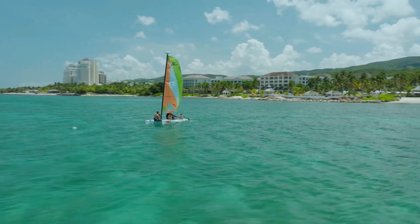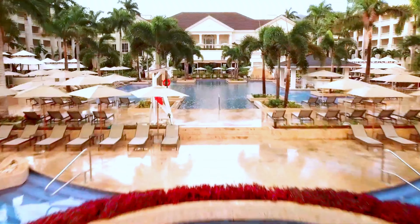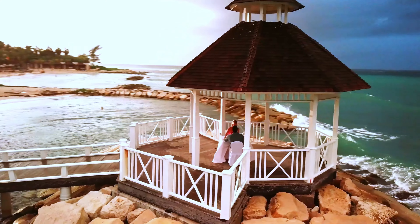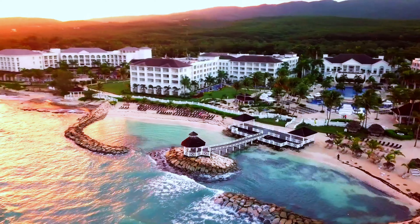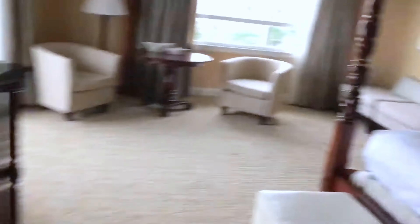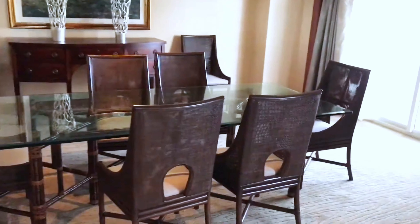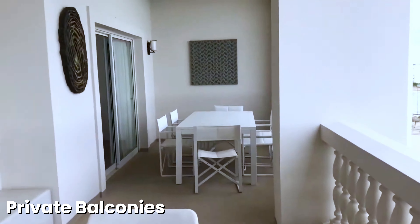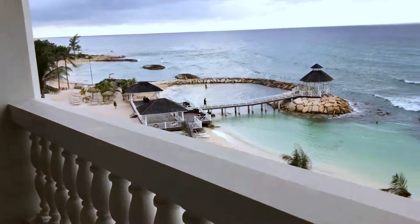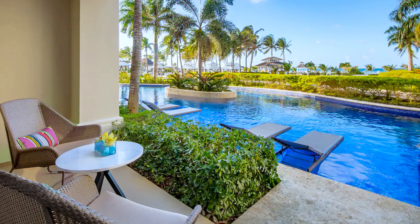Number 4, Hyatt Ziva Rose Hall. Located in Montego Bay, the Hyatt Ziva Rose Hall is a five-star all-inclusive resort tailored for families, providing a welcoming environment for guests of all ages. The nearby Hyatt Zillara Jamaica is an adults-only resort offering a refined experience for couples and solo travelers. Starting with its 621 rooms and suites, including upscale swim-up suites, each room features private balconies with spectacular views, spacious interiors, modern amenities, daily replenished mini bars, and in-room dining options. The swim-up suites offer direct access to semi-private pools, adding an extra layer of luxury.